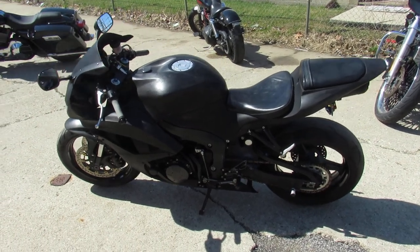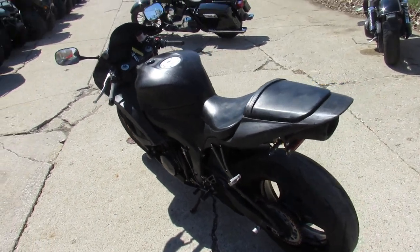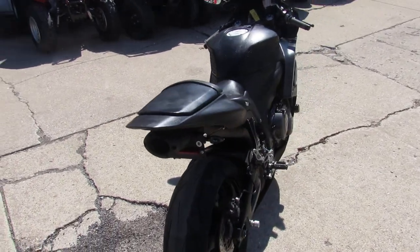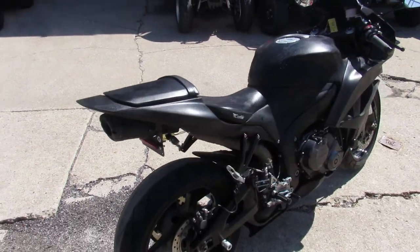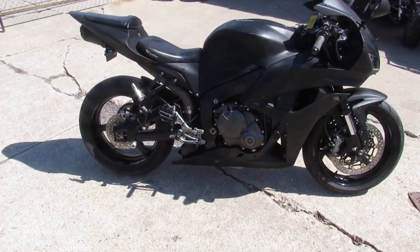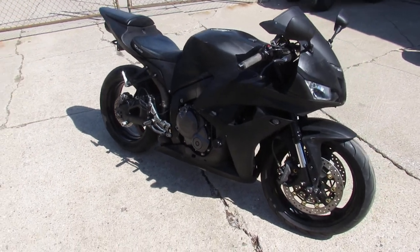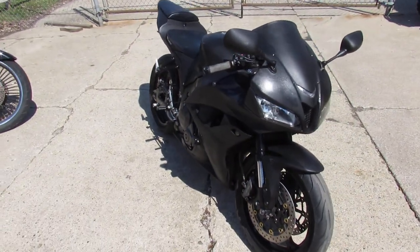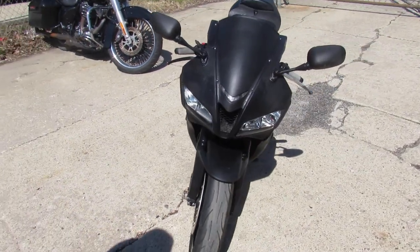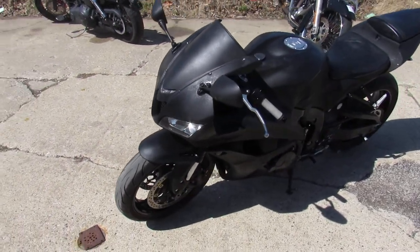Hey guys, it's Approval Powersports doing some videos on our used sport bikes. It is sunny and warm, everybody's out riding. We're doing a video on a 2008 Honda CBR 600R. We got this thing priced at $3,999. It's loaded up with all the goodies — a tinted windscreen, flush mount front turn signals, rear spindles, a fender eliminator kit, and a Corbin seat. It's been through inspection and certified at an authorized Honda dealership.